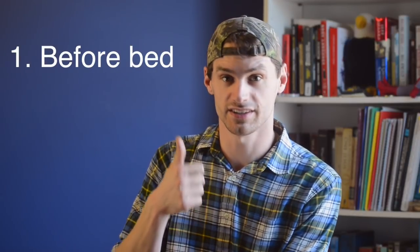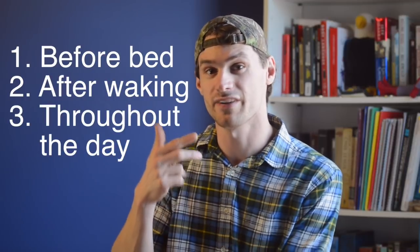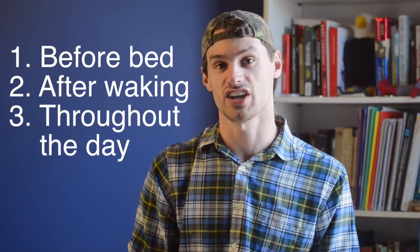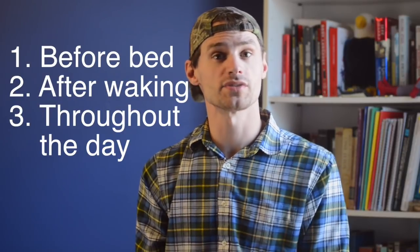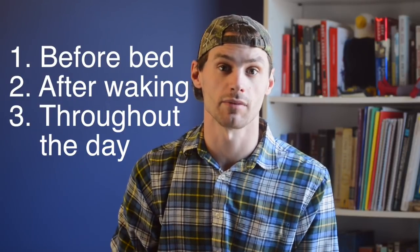I divide these triggers into three main groups: right before going to bed, right after waking up, and then various trigger times throughout the day, such as eating breakfast, getting into the car, taking a shower, things like that. The last group is the broadest, so that's what I'm going to talk about first.